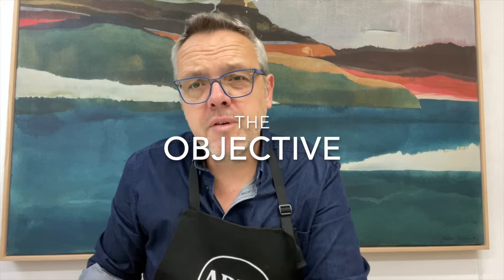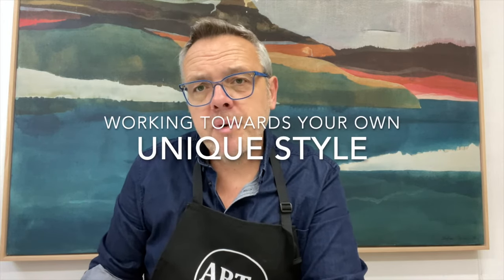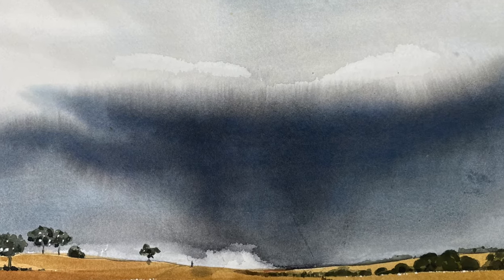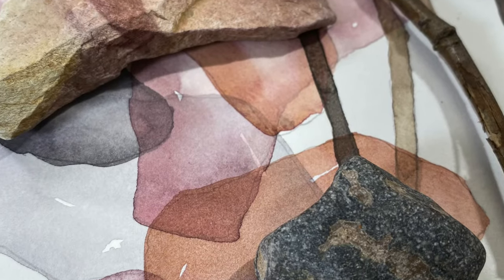What can you achieve by doing this tutorial? My main goal for all my students is that they work towards developing their own style, but most of all that they enjoy the process of painting, that they don't feel restricted, and that they've learned skills and techniques that help them to experiment and work towards making their own work.